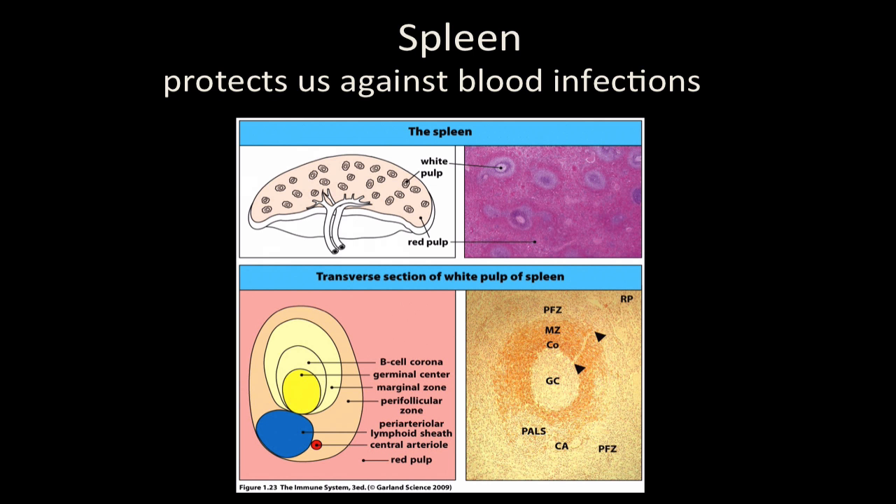Just like with the lymph node, there are B and T cells, macrophages, dendritic cells, and monocytes in there. Here's a picture of the two parts. The red pulp we won't talk about as much; we'll focus on the white pulp. Just know that there's a germinal center here — there's a B-cell region called the corona, which is essentially a follicle. You have B-cells on the outside, T-cells on the inside, and it's doing the same job as a lymph node.